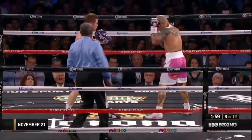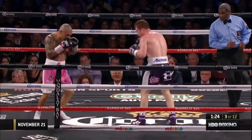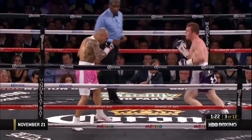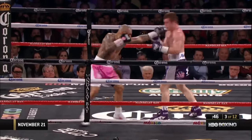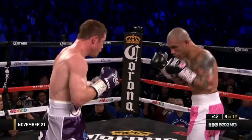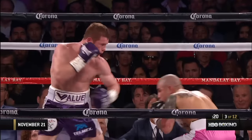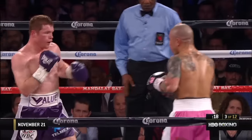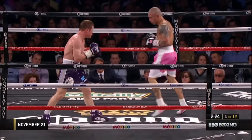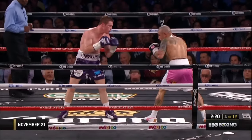Good hard shot — heard Robert Bird telling him to pick it up. Good right hand by Canelo. That right hand from Cotto had a little sting on it. Good jab by Cotto — two good jabs. They get much bigger physically than Cotto. Good right hand by Canelo. Good hook by Cotto.